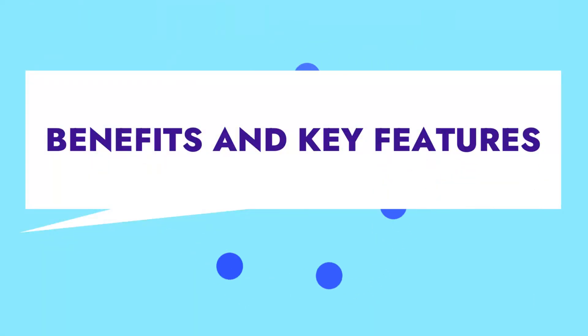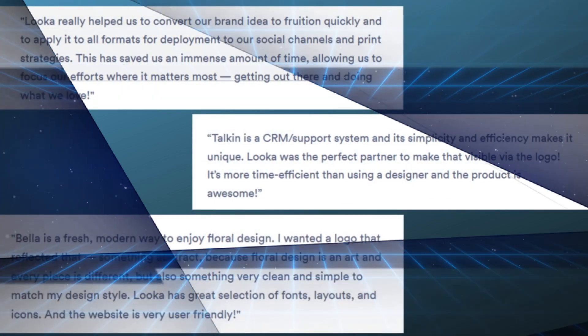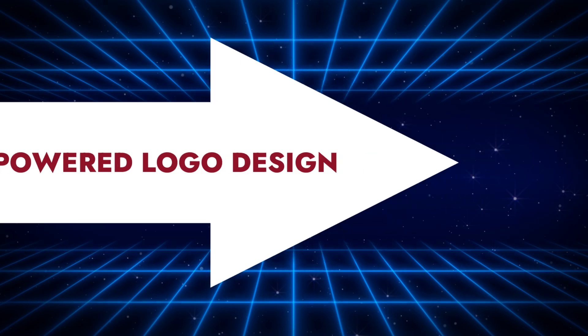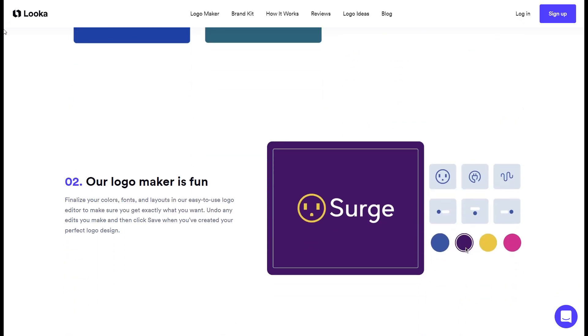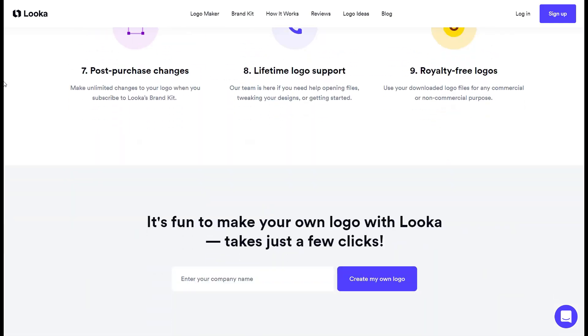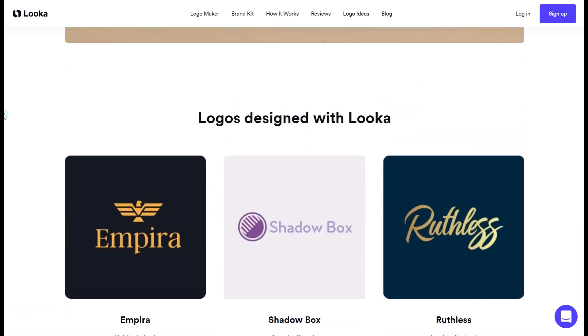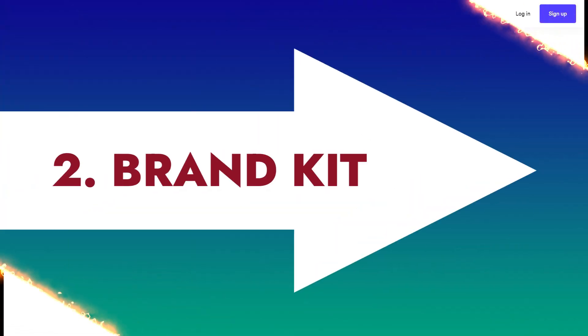Some of the benefits and unique features of Luka include: 1. AI-powered logo design. Luka leverages artificial intelligence to generate logos based on your style, color, and symbol preferences. This technology adapts to your choices, offering designs uniquely tailored to your business's branding needs.